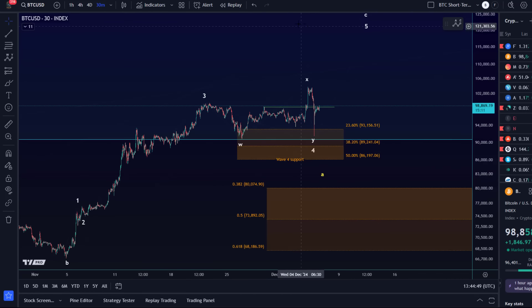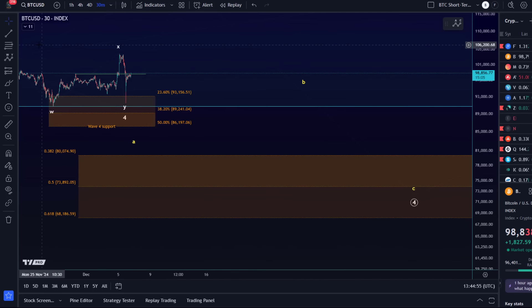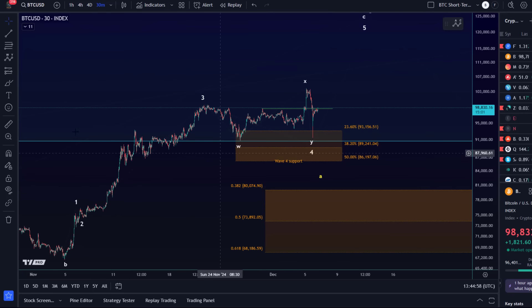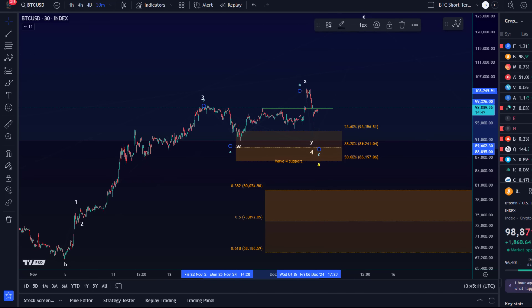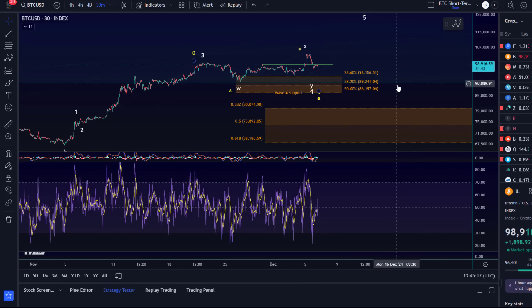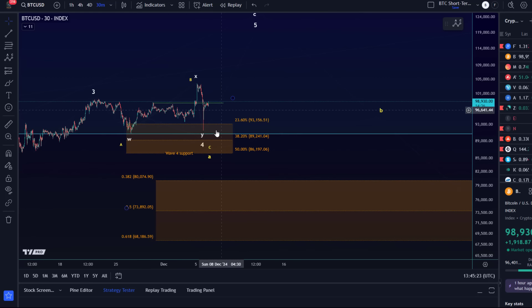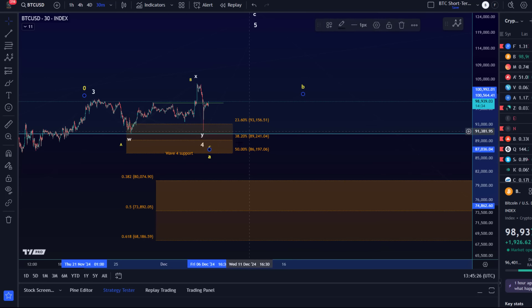Looking at the one hour chart, the idea would be a larger wave 4 unfolding here as an ABC structure. In this scenario, we have probably seen something like a third wave top, and then ABC in wave A. This was an overshooting B wave, and we could now be working on wave B roughly. There is not enough price data to really tell us what's going on here, as it all happened very, very quickly.